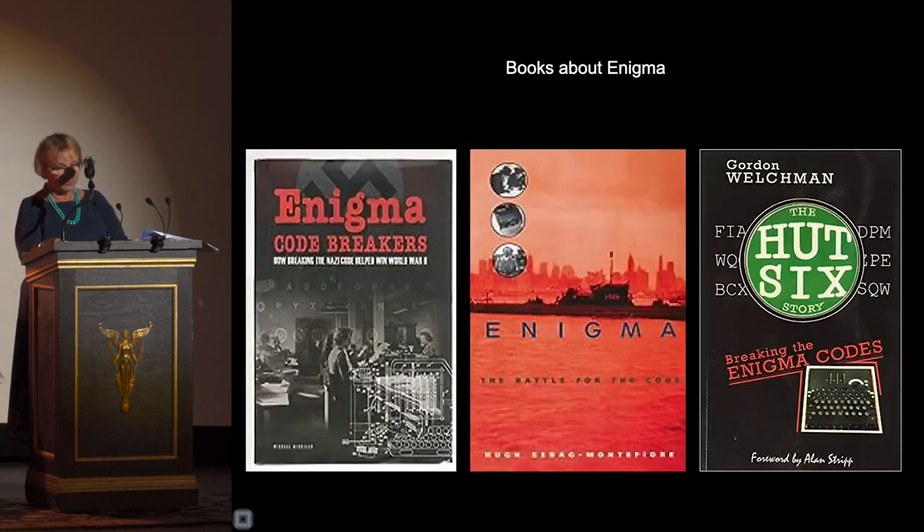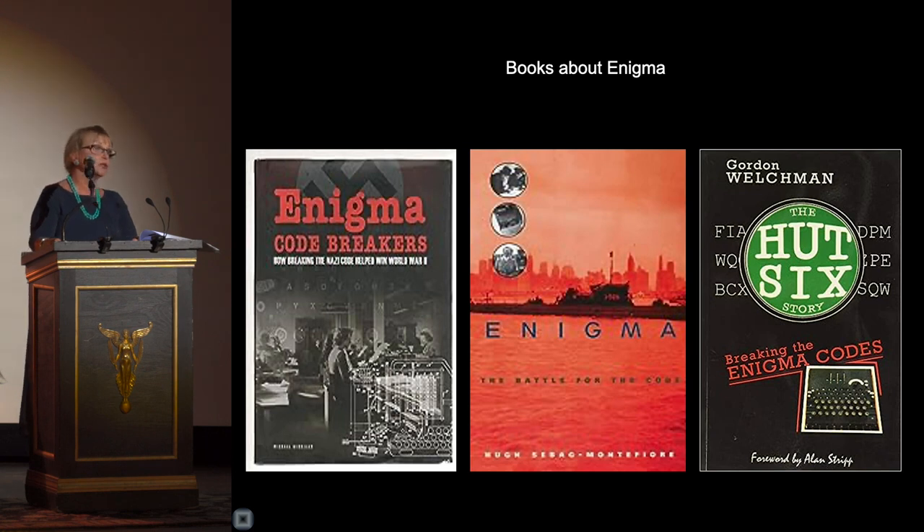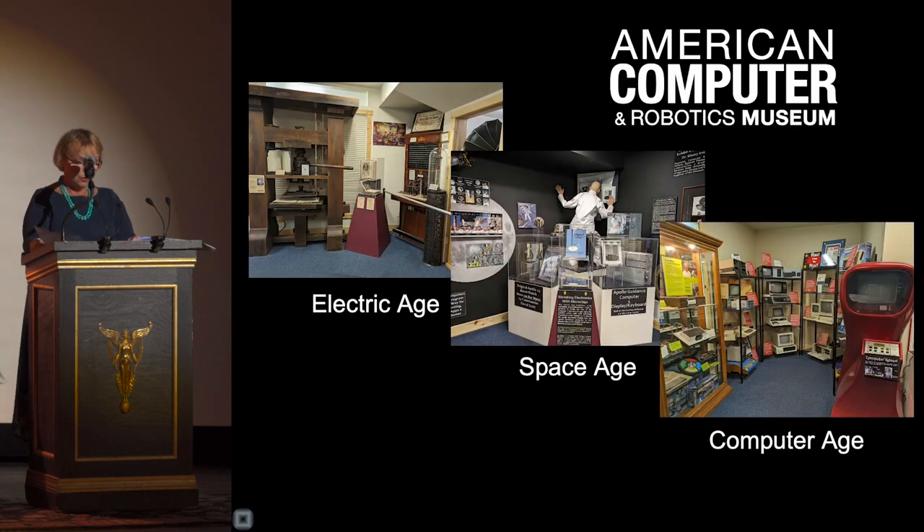The Enigma code-breaking story is astounding, but the parallel story of keeping it secret is equally amazing. The Allies went to incredible lengths to do so, including endangering their own military forces and even the civilian population. They kept it secret until 1974, when the first stories began to appear. The Enigma code-breaking process was incredibly difficult work done by thousands of code breakers — with some help, however, from human personal failures like greed, laziness, and hubris.